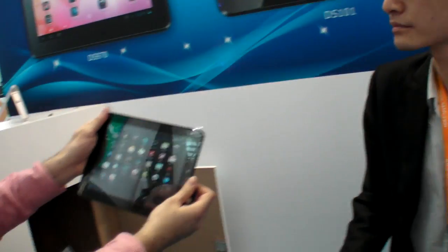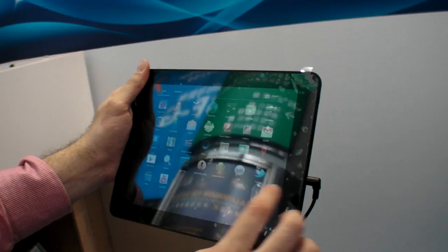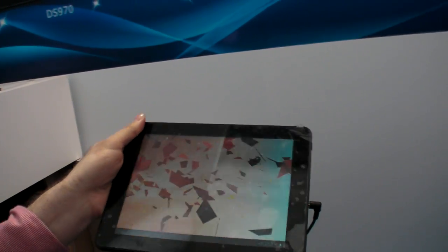You have a 10-inch and a 9.7-inch model. So how much is this one going to cost? This one will be $140 USD.